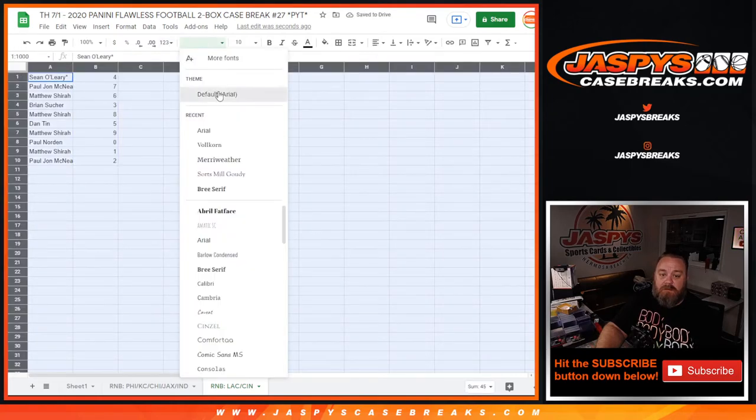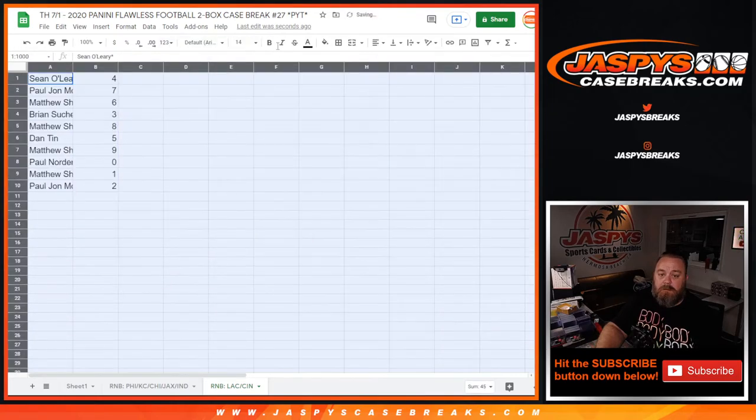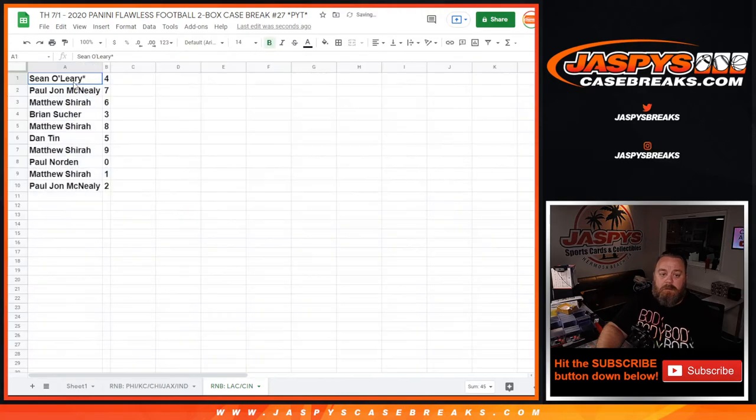Let's see how it turned out. Sean O'Leary with 4, PJ McNeely with 7, Matthew Shearer with 6, Brian Soucher with 3, Matthew Shearer with 8, Dan 10 with 5, Matthew Shearer with 9, Paul Norton with 0, Matthew Shearer with 1, and PJ McNeely with 2.